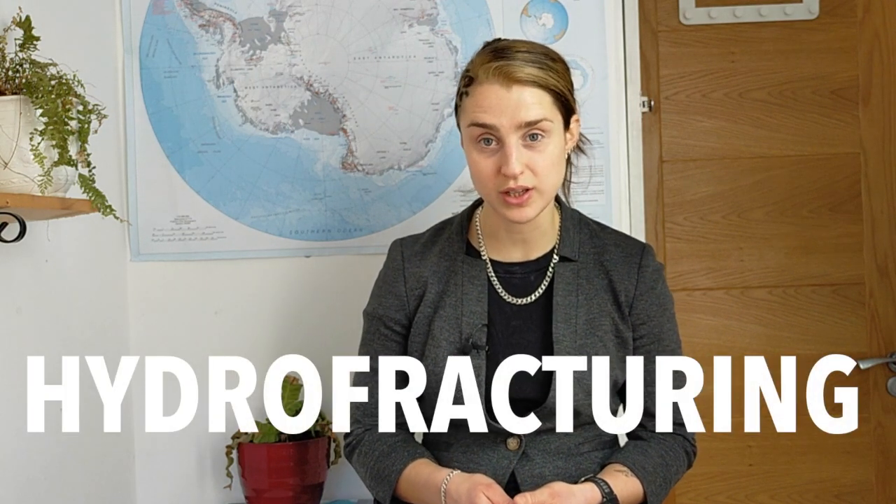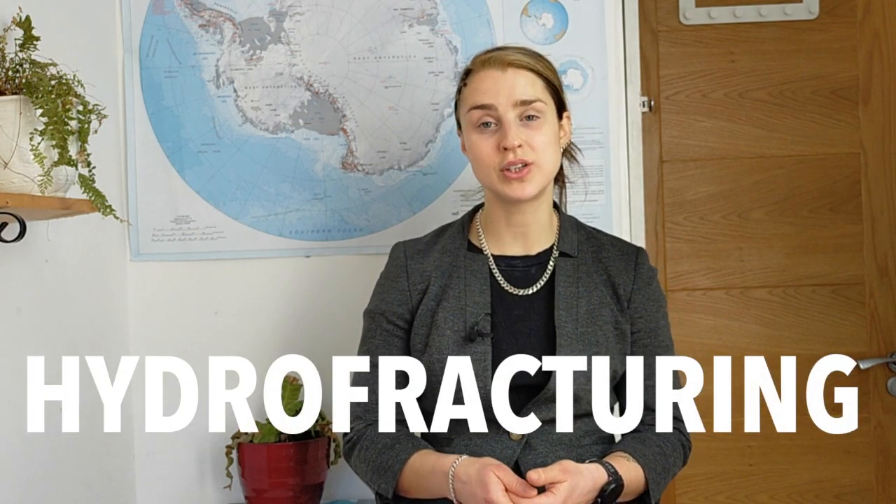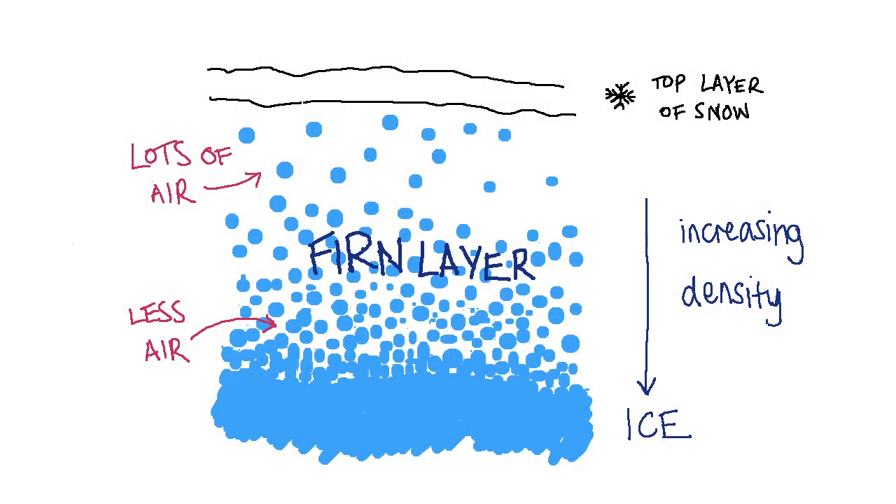Several ice shelves in recent decades have undergone dramatic mass loss and collapse events, which has been linked to a process called hydrofracturing, where water cracks ice shelves and causes them to disintegrate. Hydrofracturing is a really important process for ice shelves, and it goes something like this. In the summer, you get melting at the surface of the ice shelf, and initially that meltwater can trickle down and refreeze in the buffering firn layer, which is a dense snow layer that is porous and acts like a sponge.